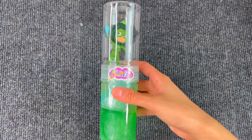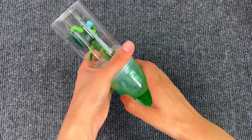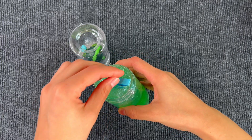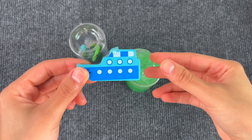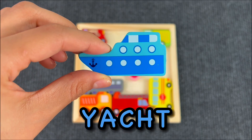Oh look, I think we have a deco from PJ Masks and some green slime — let's open it. I think there's something inside — let's get it out. Very nice! I see it — it's a yacht! Let's put the yacht on the board.